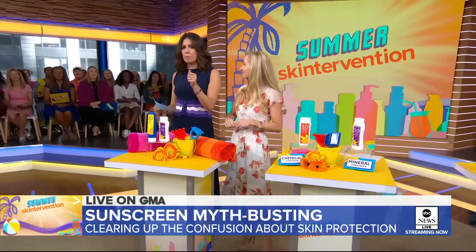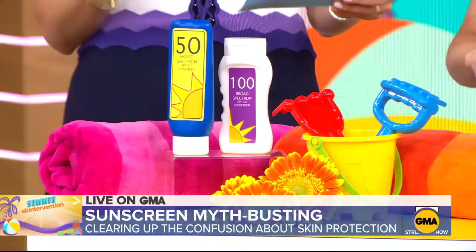You ready to be put to work? You've got your paddles — your true and false paddles. Bring them up. We are going to do a test. True or false, first one: SPF 100 offers twice as much protection as SPF 50.